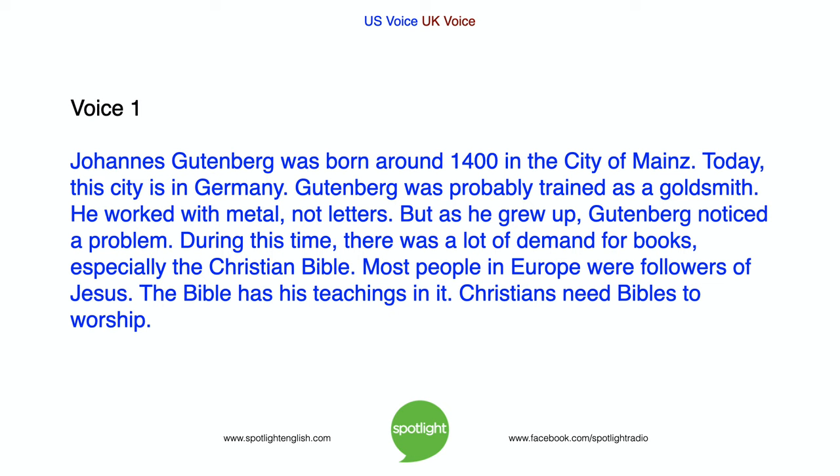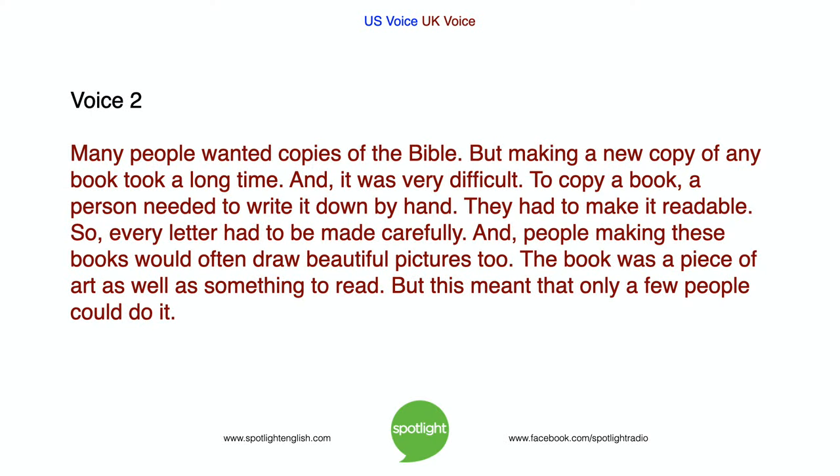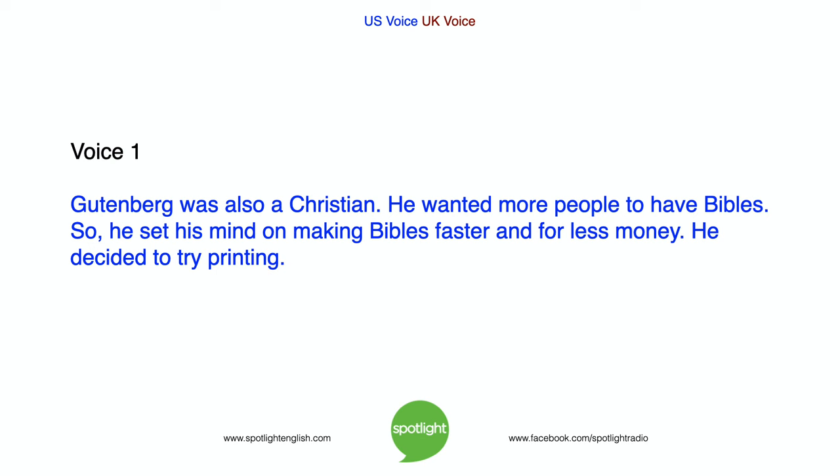During this time, there was a lot of demand for books, especially the Christian Bible. Most people in Europe were followers of Jesus. The Bible has his teachings in it, and Christians need Bibles to worship. Many people wanted copies of the Bible. But making a new copy of any book took a long time and was very difficult. To copy a book, a person needed to write it down by hand. Every letter had to be made carefully, and people making these books would often draw beautiful pictures too. The book was a piece of art as well as something to read, but this meant that only a few people could do it.